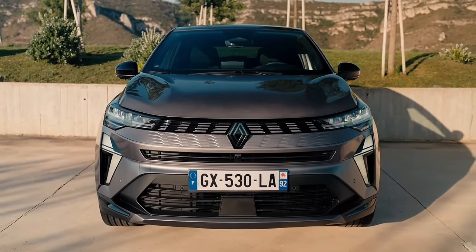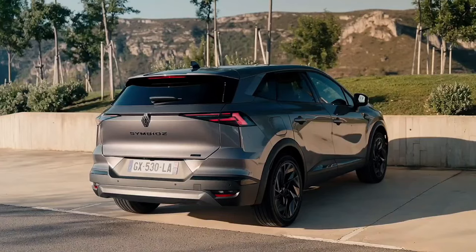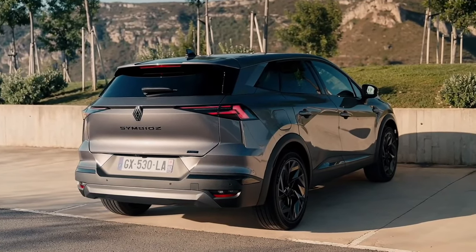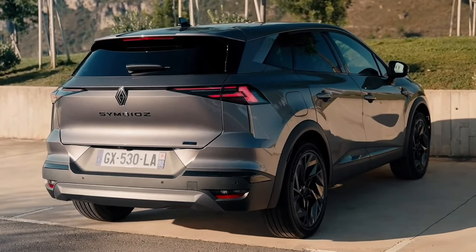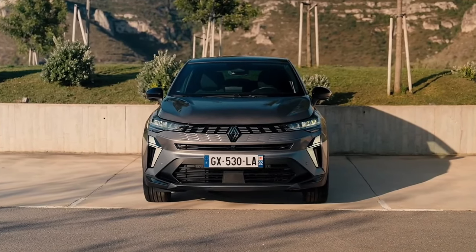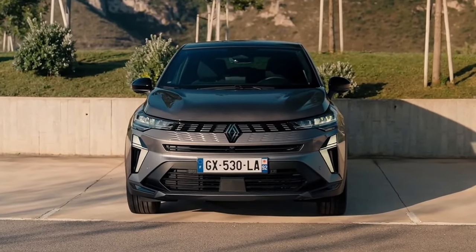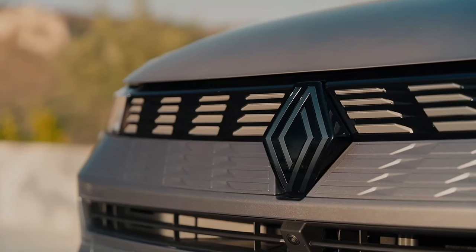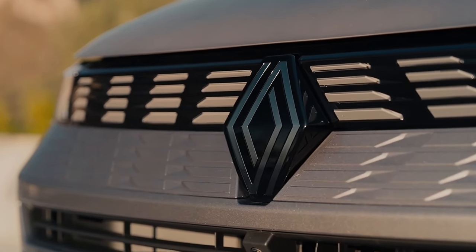Renault has been busily updating and expanding its range of crossovers, and its new Symbiose fills one of the few remaining gaps. Measuring 4413mm long, 1797mm wide, 1575mm tall, and riding on a 2638mm wheelbase, the Symbiose slots in between the 4.23m Captur and the 4.41m Austral, as well as the 4.57m Arkana Crossover Coupe.